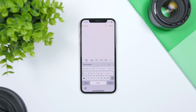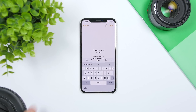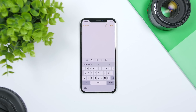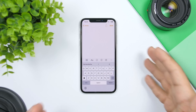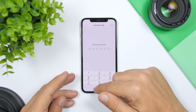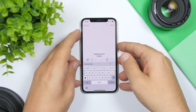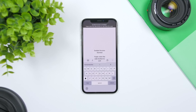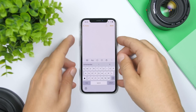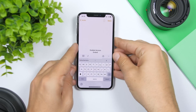You probably know about the Guided Access feature on iOS. If you triple-tap the home button it will turn on Guided Access, which won't allow you to leave the current app — useful when handing your iPhone to someone. To unlock it, you normally triple-tap again, enter the Guided Access passcode, and tap End. But there's a faster way: just double-tap and use Face ID to end Guided Access instantly.